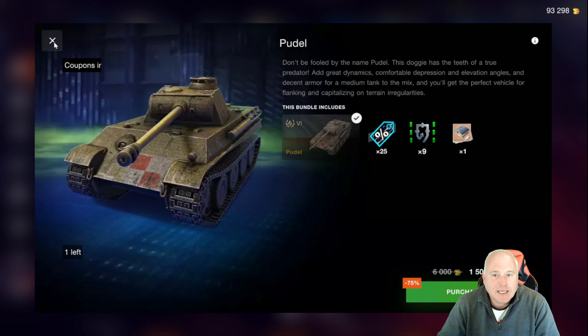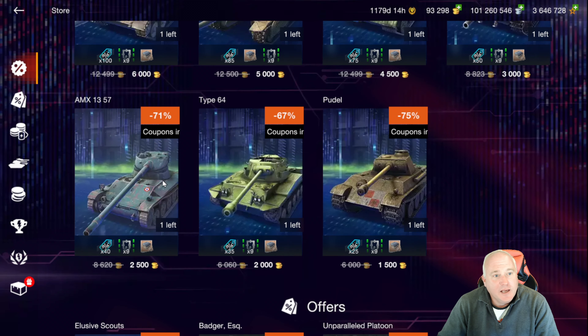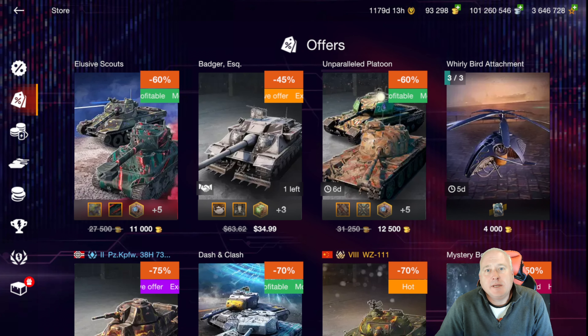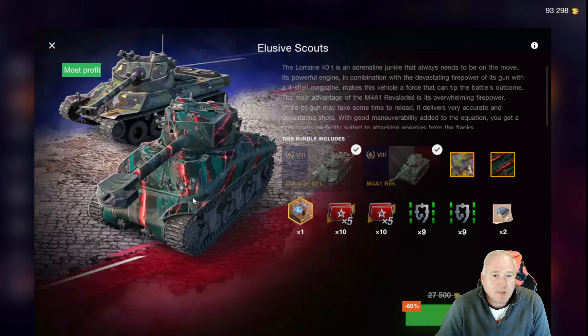That closes out the Black Friday deals and we move on to the offers section. A lot of these do not have those coupons to be used towards the current event. We've got Elusive Scouts, which is an 11,000 gold bundle with the Lorraine 40T — a four-shot autoloader French medium tank.